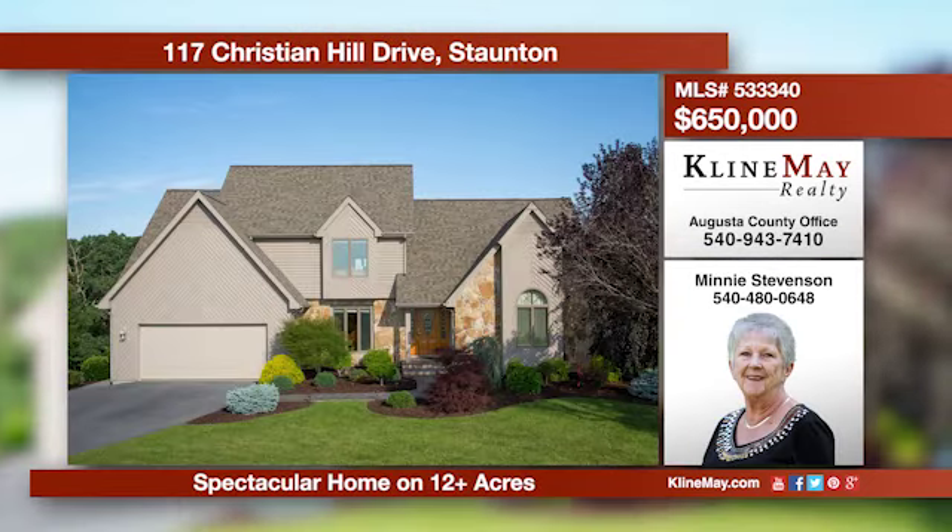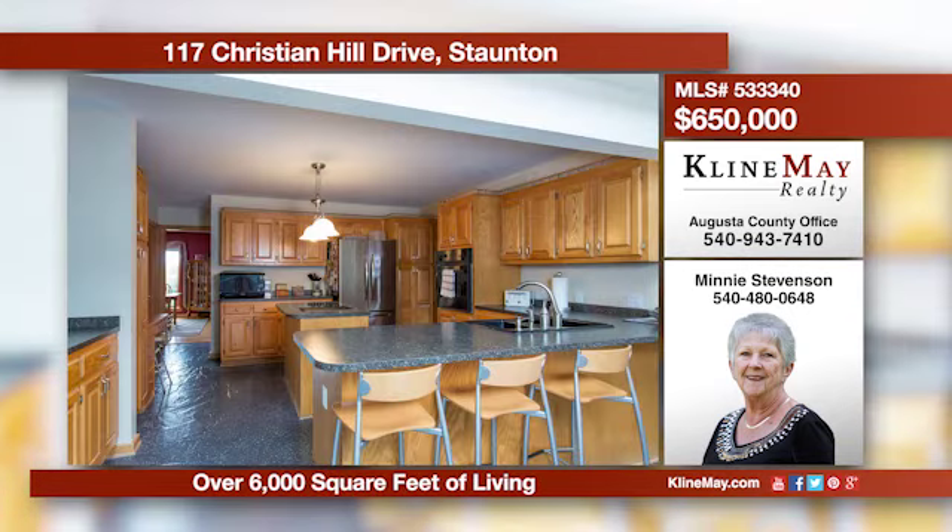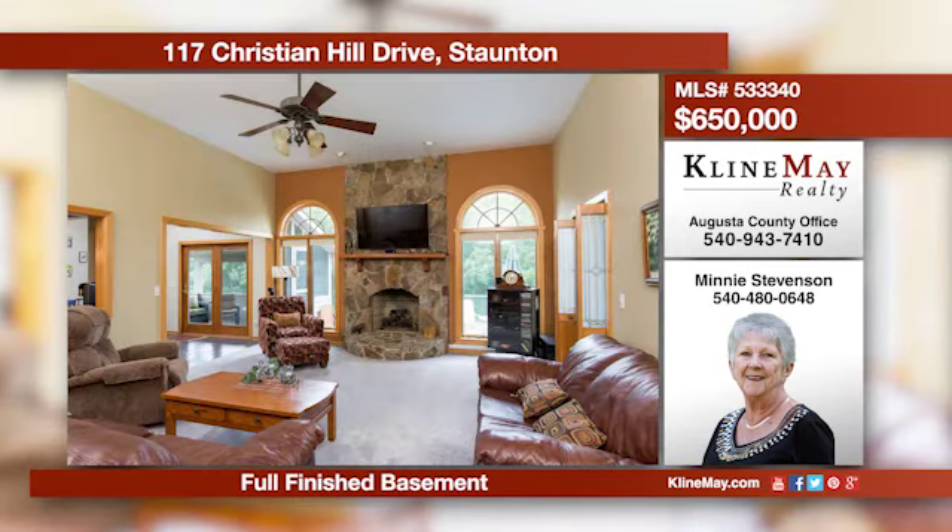This incredible home is located in the desirable Wilson School District and sits on over 12 acres. The kitchen features a unique stone floor, an island with cooktop, and a breakfast bar. The first floor master features a spa-like ensuite. Give Minnie a call for more information.